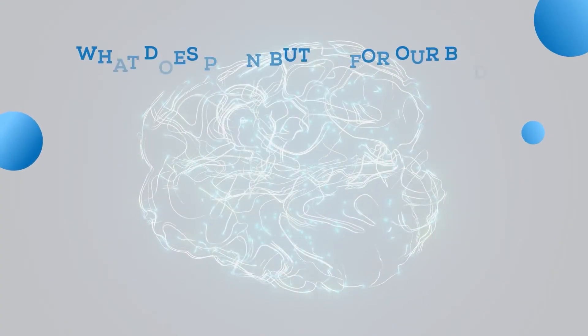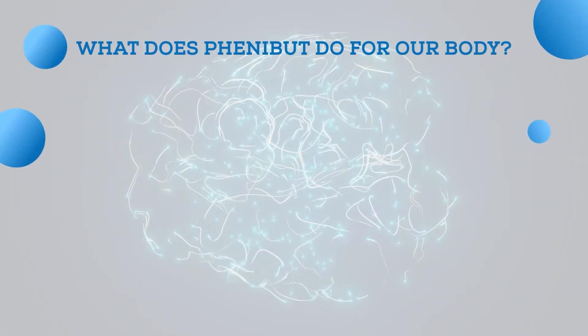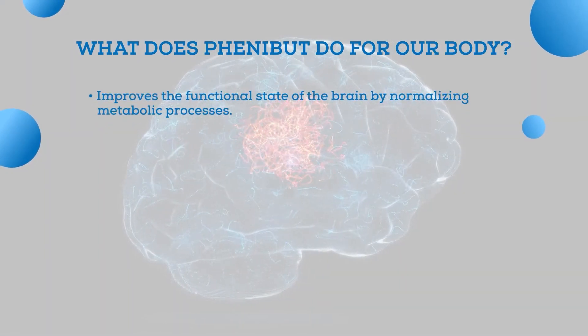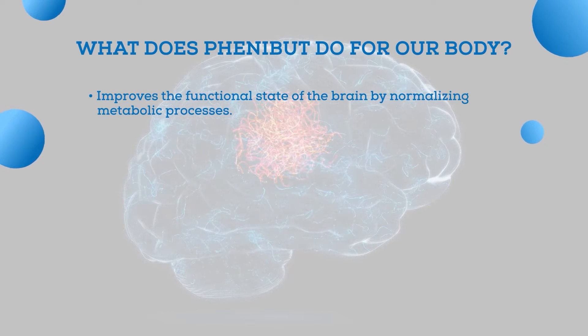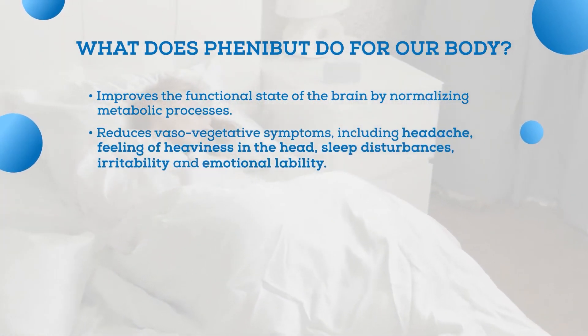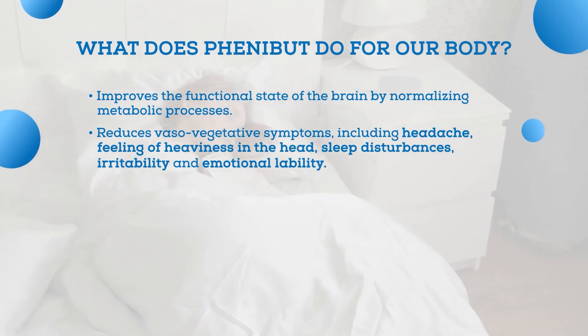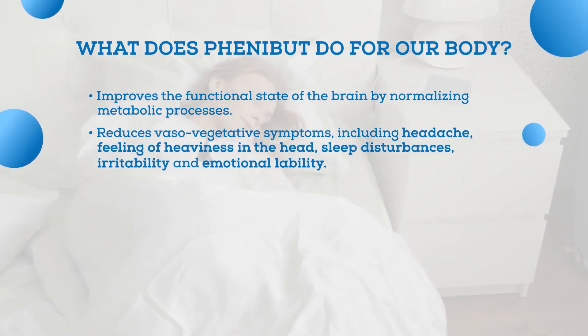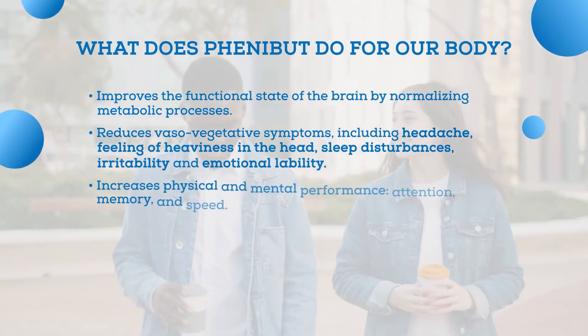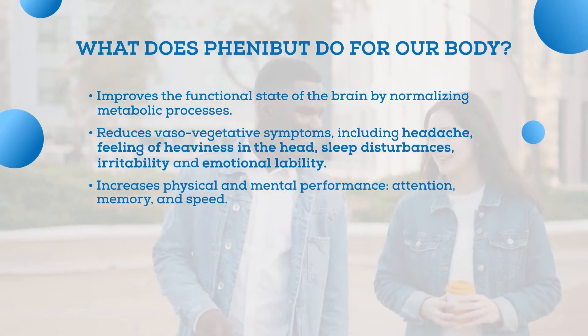So what does Phenibut actually do for our body? First of all, it is known to improve the functional state of the brain by normalizing metabolism processes. It also reduces vasovegetative symptoms including headache, feeling of heaviness in the head, sleep disturbances, irritability, and emotional lability. Besides, Phenibut increases physical and mental performance, attention, memory, and speed.